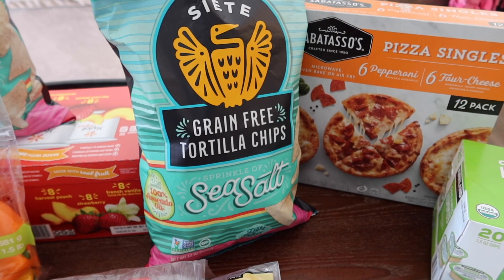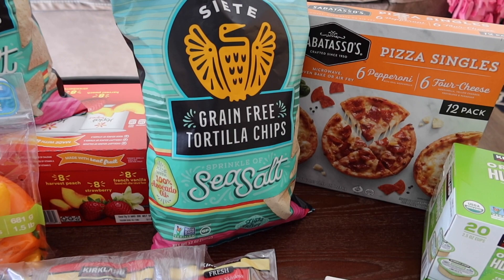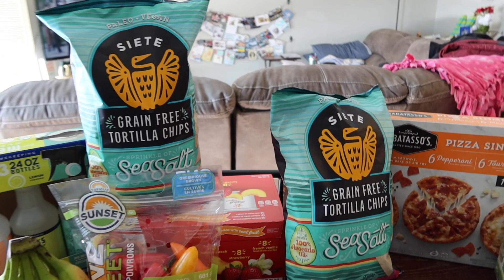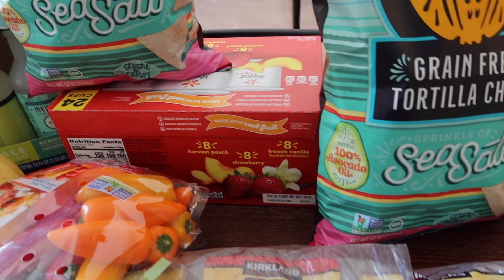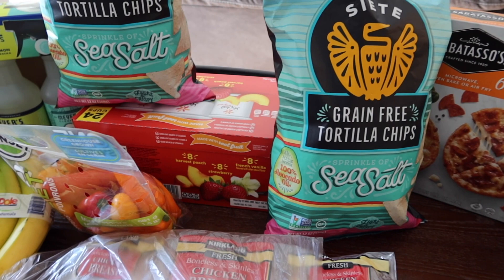We grabbed some more CFA grain-free tortilla chips — these are some of our favorite tortilla chips. My husband loves them just as much as I do. We weren't a huge fan of the tortillas we tried, but these chips are really good. We get two bags each time because we eat through them fairly quickly.